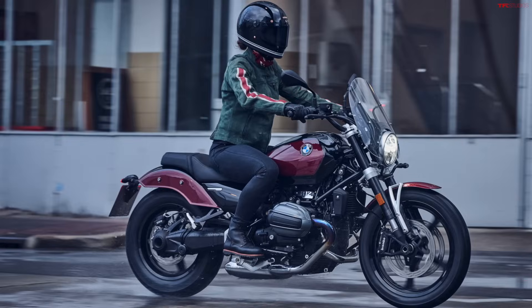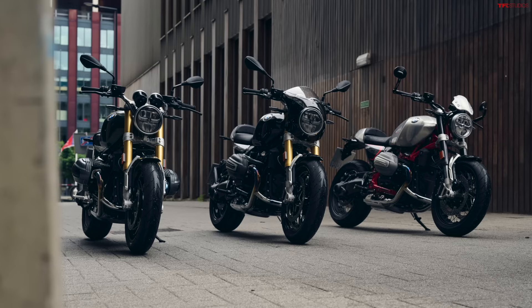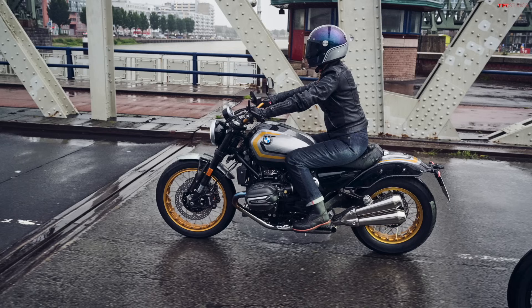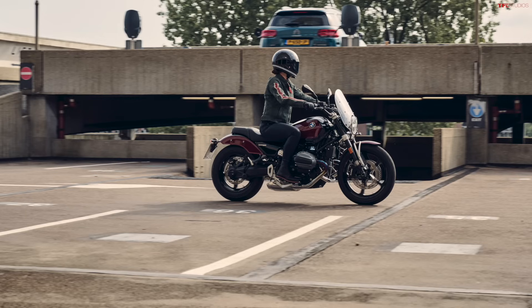They now have this separate R12 model that looks a little more different — it's more like a cruiser. Let's talk about the motor. It's essentially the same engine: an 1170cc air and oil cooled boxer engine. Power numbers are exactly the same — 109 horsepower and 85 foot-pounds of torque on the R12 9T. The R12, the more standard base model, has output around 95 horsepower and 82 pound-feet of torque — so a slightly detuned version, which hopefully means it'll be a little more affordable.